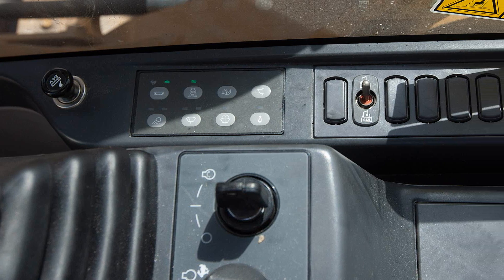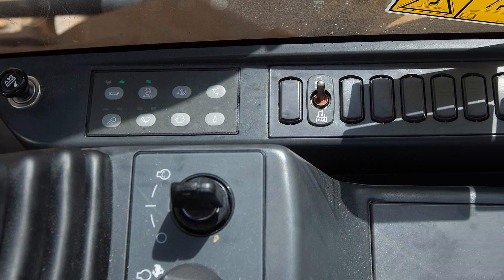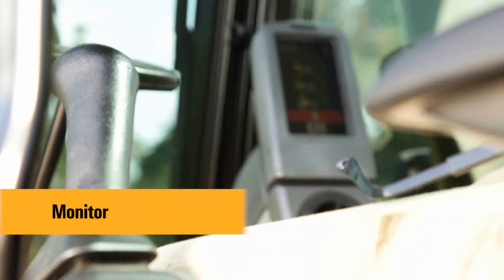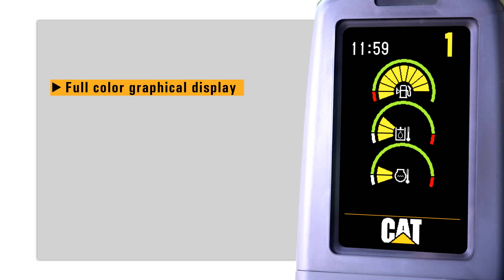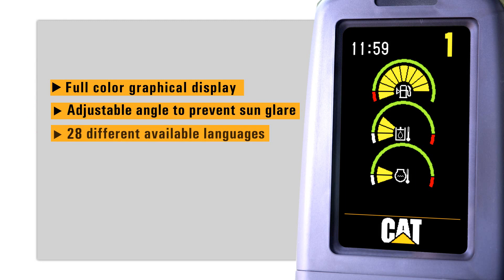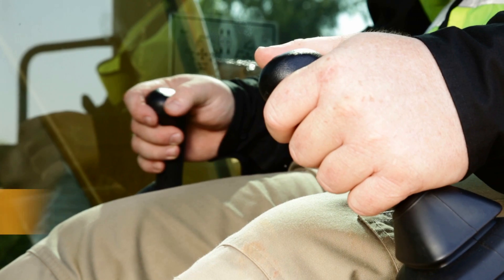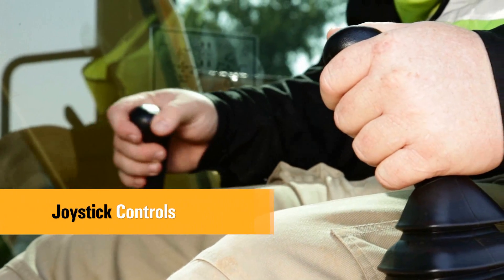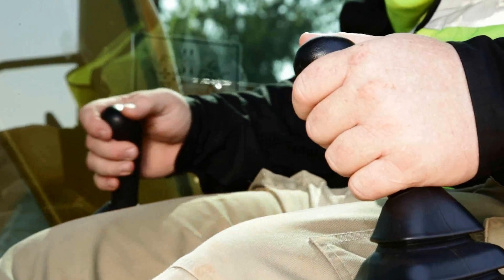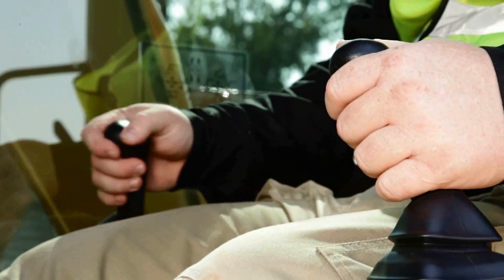All switches are located on the right hand console for convenient access. The monitor is a full color liquid crystal display (LCD). The monitor angle can be adjusted to minimize sun glare and has the capability of displaying information in 28 languages. Low effort, pilot operated joystick controls are designed to match the operator's natural wrist and arm position for maximum comfort and minimum fatigue.